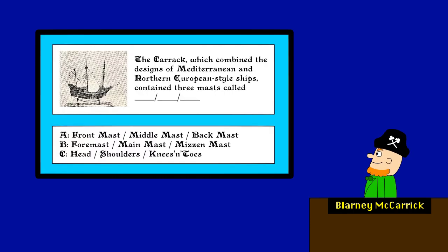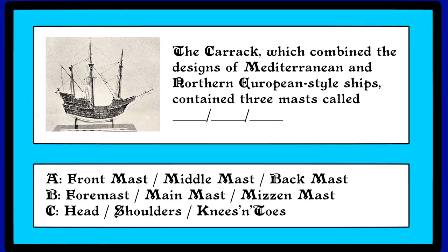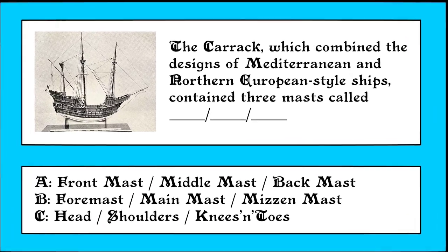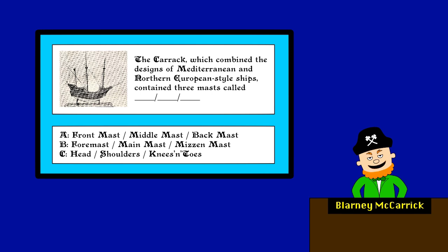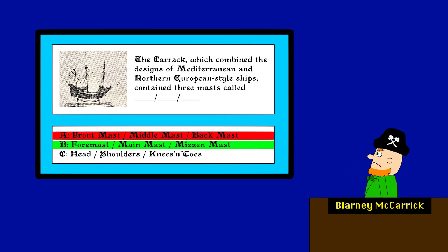The first question is: The Carrick, which combined the designs of Mediterranean and Northern European-style ships, contained three masts called... That ain't nothing I don't know about ships. The answer is A! That is incorrect! The answer is B — four mast, main mast, and mizzen mast. I kiss my mizzen.